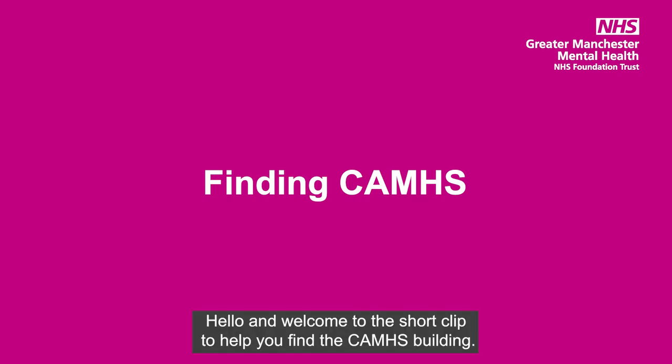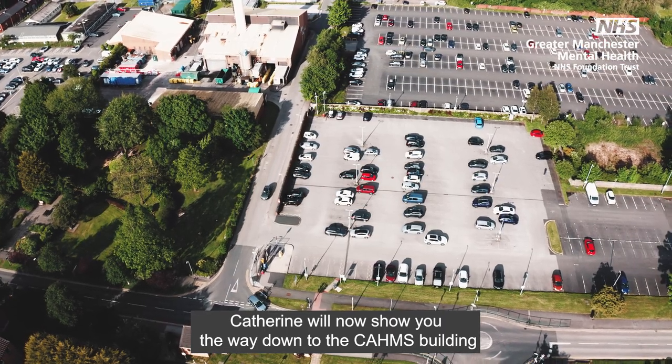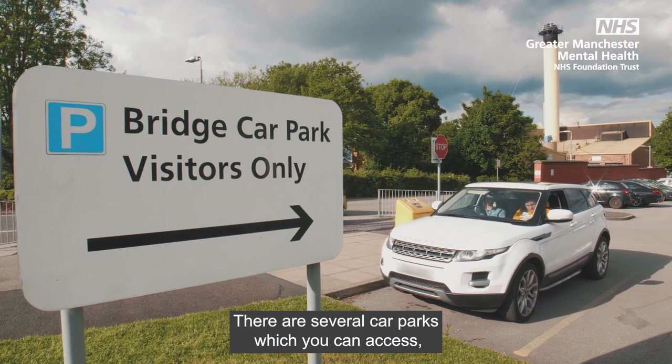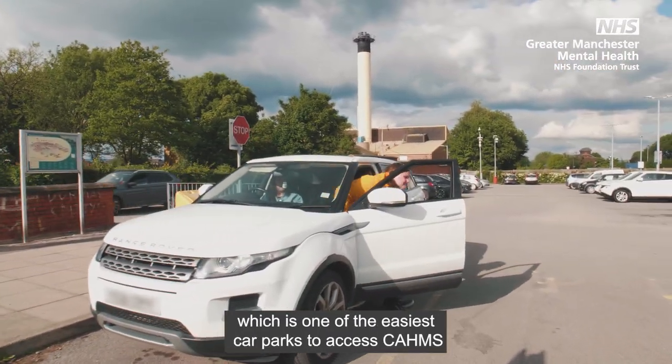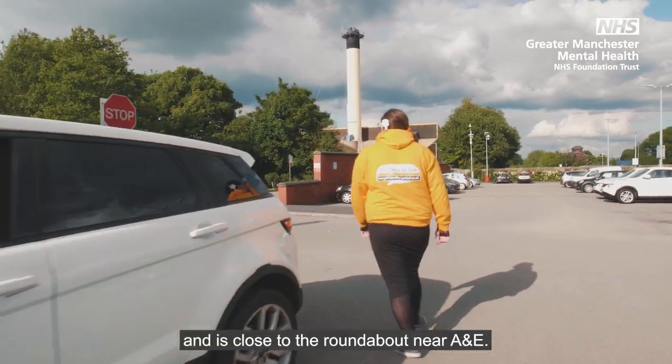Hello and welcome to this short clip to help you find the Cams building. Catherine will now show you the way down to the Cams building and some key things along the way. There are several car parks which you can access, however Catherine has begun at the Bridge Car Park, which is one of the easiest car parks to access Cams and is close to the roundabout near A&E.